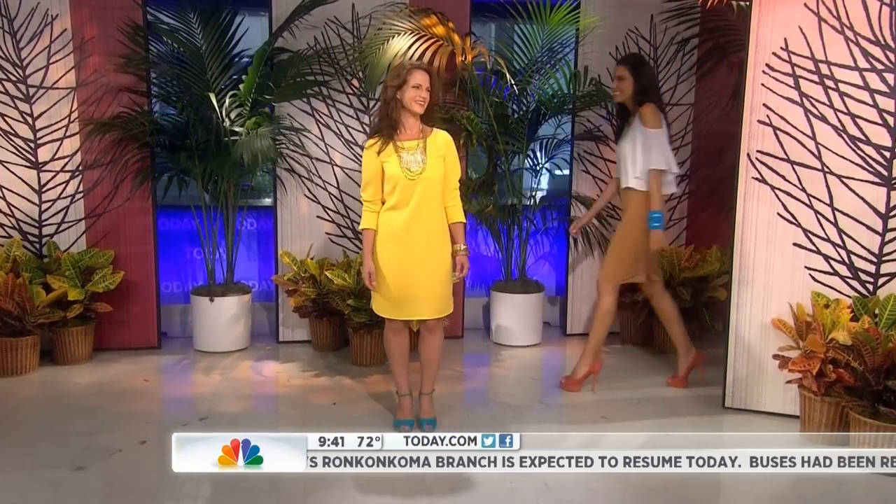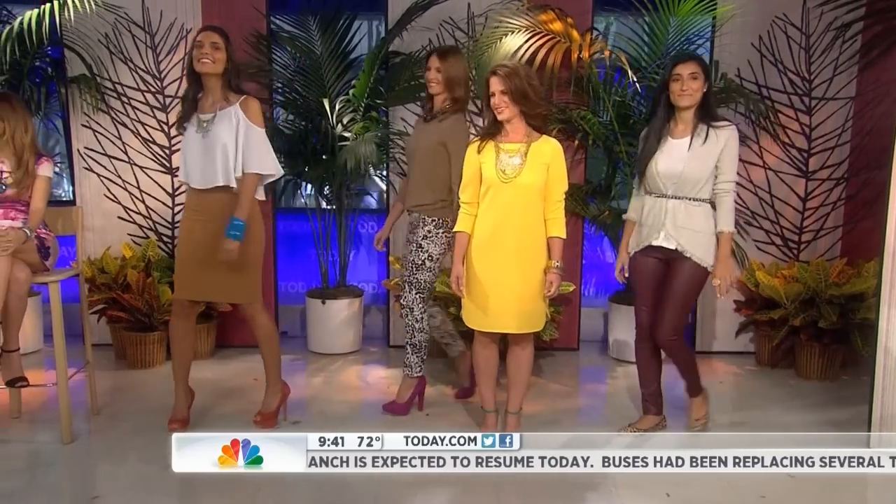Let's bring all our models out for one last look. They wear the trends very well — not so tricky when you put it together. Thank you, Liliana Vasquez, thanks so much.